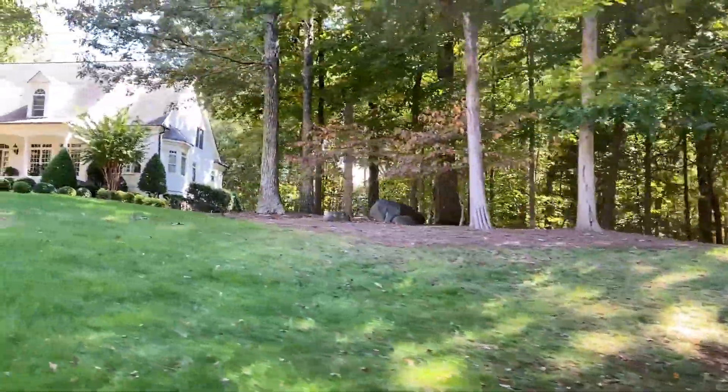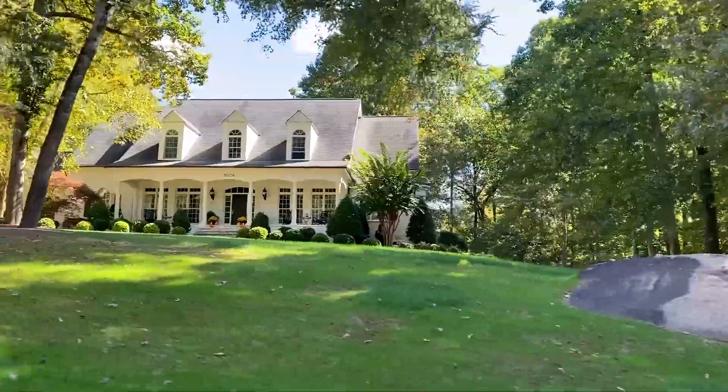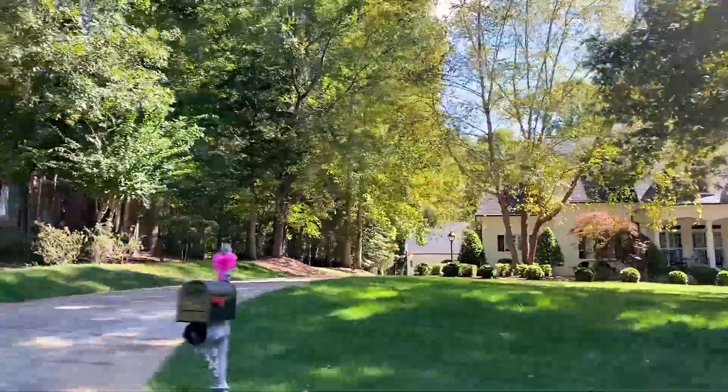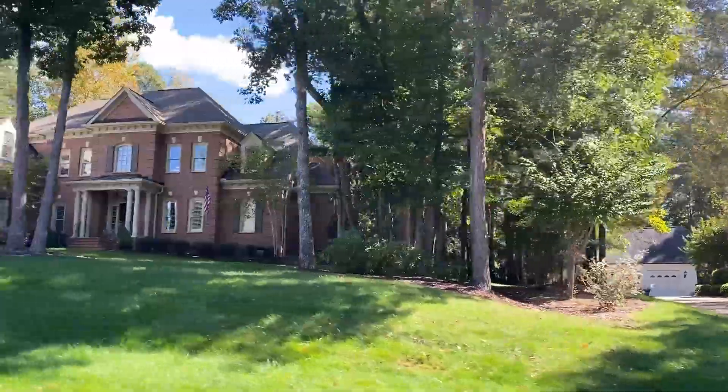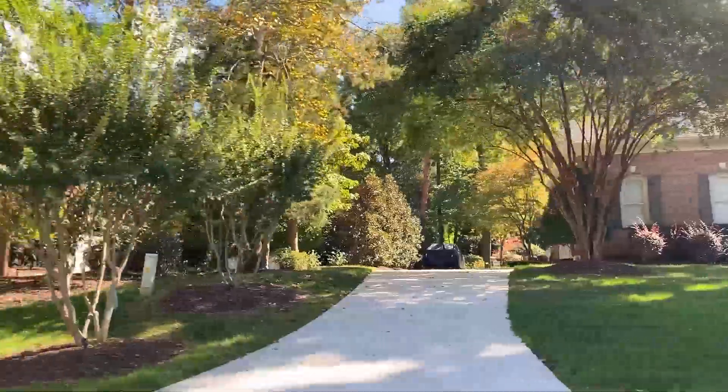They come in a variety of styles, including English manors, French country estates, Tudors, and traditional homes. The exterior features vary from hard-coated stucco to cedar shake, fieldstone, and tumbled brick, with prices well over a million dollars.